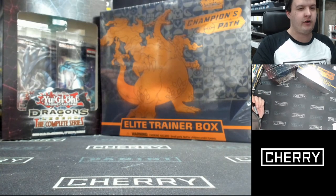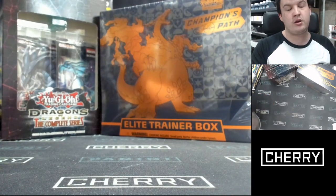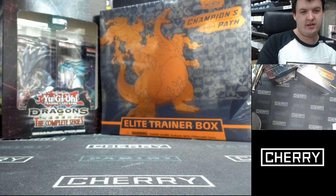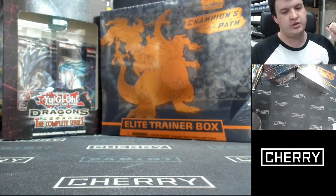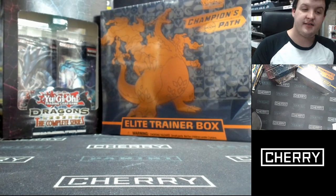Throwback to the Seal of Ori, Calco's Yu-Gi-Oh days. But before that, we have a Pokemon Champion's Path Elite Trainer Box ready to break live right now. After that, we have a couple of specials ready for the fine people who are tuned in. There's some nice stuff coming up.